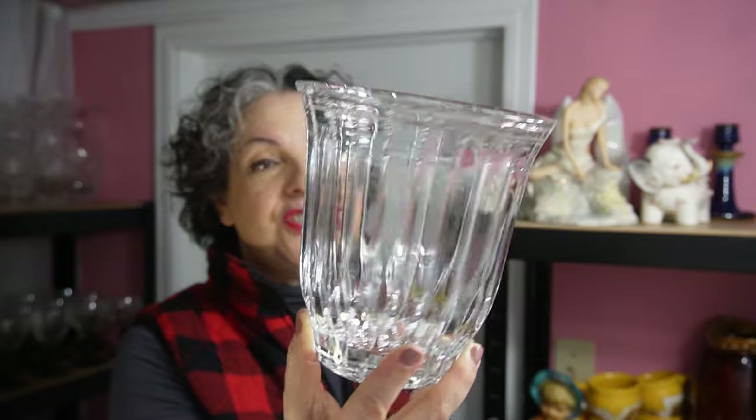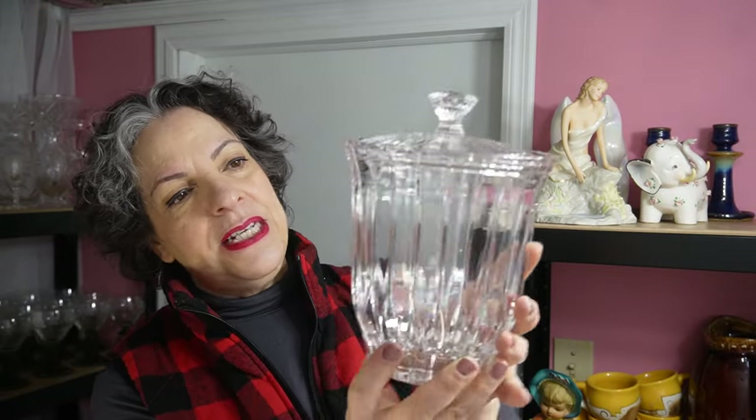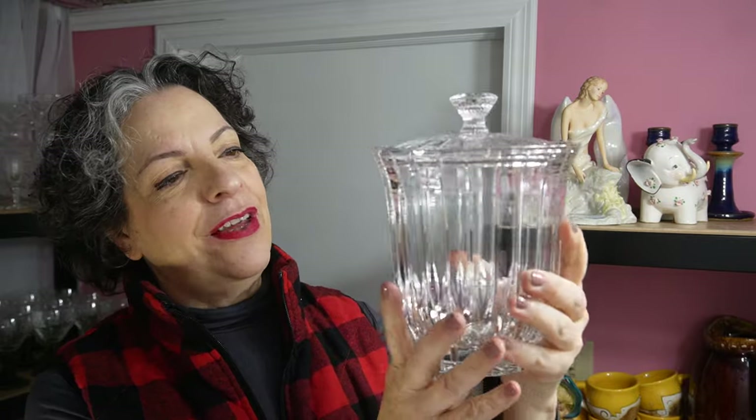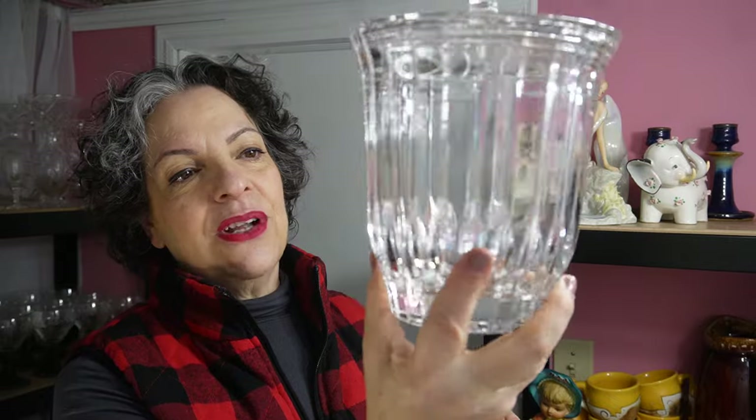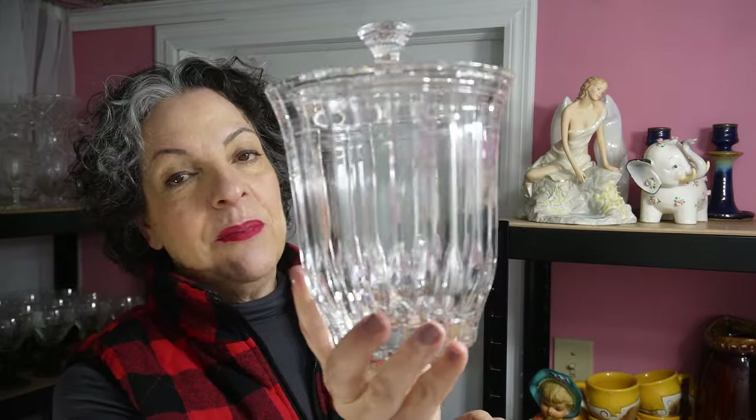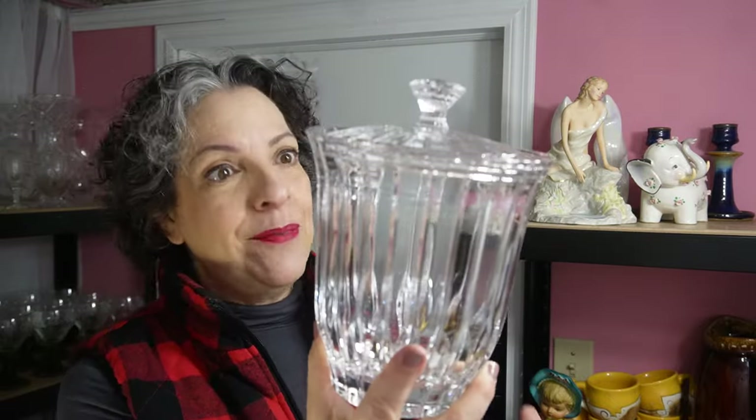This thing is in perfect condition — not a chip, not a scratch, nothing. What a statement piece to put on the console. I mean, if you really want to put cookies in it, go ahead. I personally would put covered chocolates — like Ferrero Rochers or even Kisses — and put that on a console, coffee table, or a mantle of sorts.